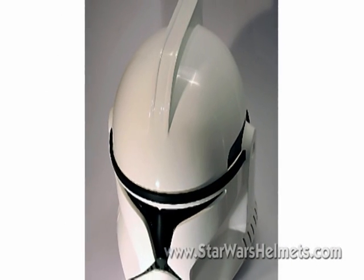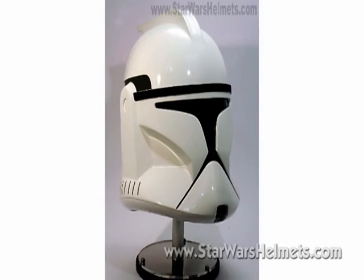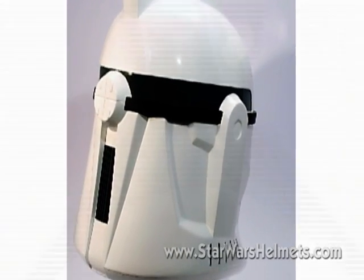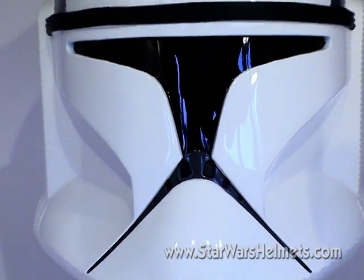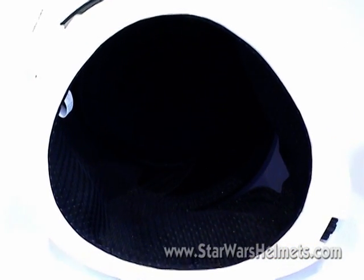It is a very classy looking product and as a display piece is the kind of thing that will impress friends. It's manufactured in fiberglass and has a solid and weighty feel to it. It's complemented by a fully velour-lined interior which gives it the feel of something like a motorcycle helmet — although please don't ever try to wear one as a safety helmet.